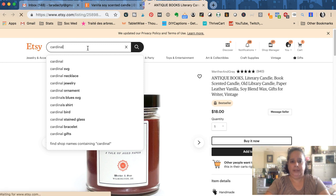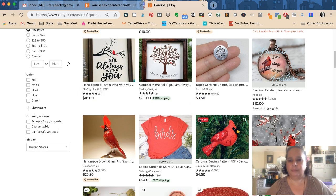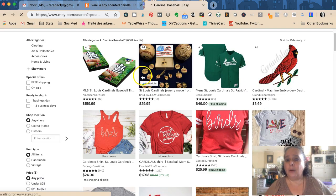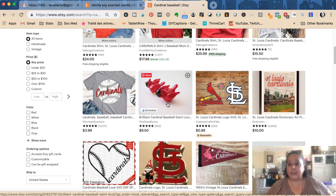Let's search for 'cardinal' — I'm looking for the baseball team. Searching 'red birds' and 'gift for a cardinal lover' shows all kinds of things for Cardinals baseball. This illustrates an important point people raise: don't you want to rank for the biggest keyword? For me that would be ranking for just 'marketing' on Google. But if I worked hard and ranked for 'marketing,' nobody searching that broad term is specifically looking to help their business.